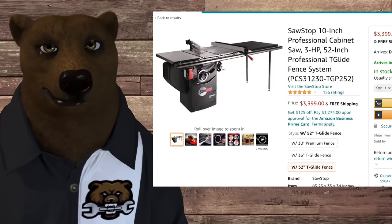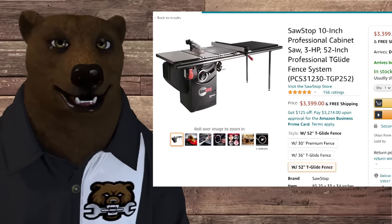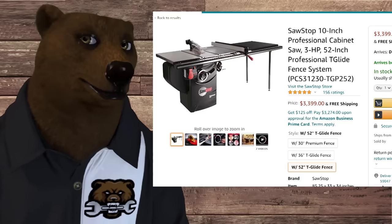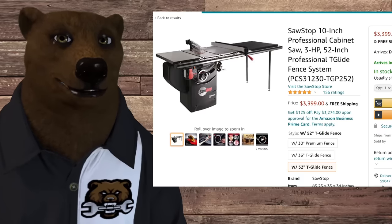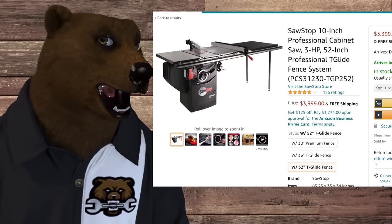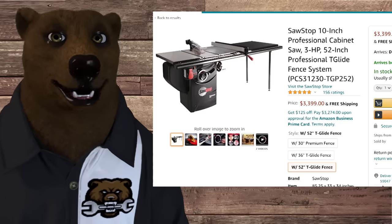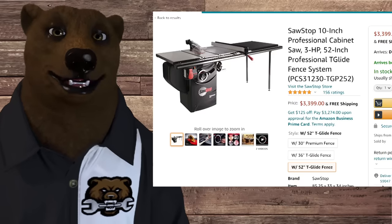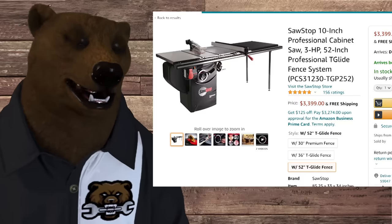Let's talk about the big saws — the cabinet saws. The big name everyone talks about, especially on YouTube where they were giving these things away like candy a few years back, is the SawStop. SawStop was an invention where the guy thought somebody would buy the patent — they didn't — so he started his own company and said "screw you guys, I'm going to go it alone." And he made a really good table saw. I'm not going to say it's the best table saw out there, but it is an exceedingly good saw.